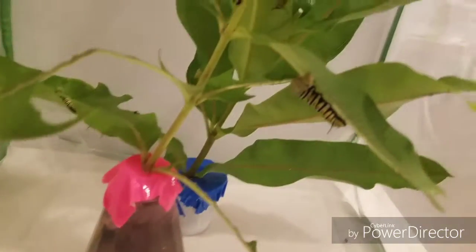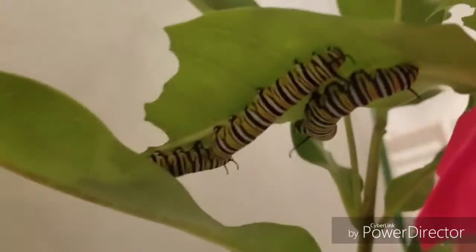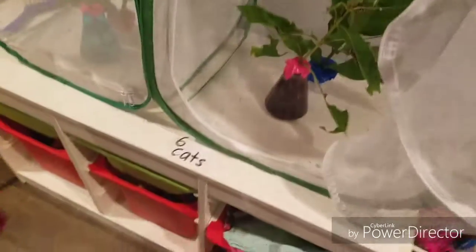Let's count them. So there's one, two, three, four, five, six, seven. They're probably going to go into the chrysalises up here tonight, maybe tomorrow.